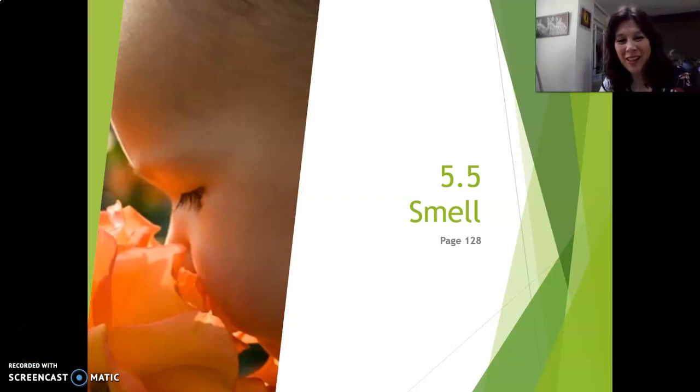Hey everyone, welcome back. Great that you're watching. Today we're going to talk about the sense of smell. Please open your textbook to page 128 and follow along, section 5.5, smell.